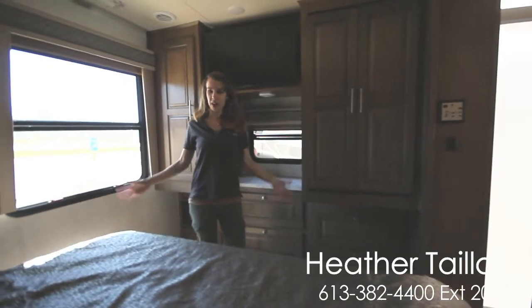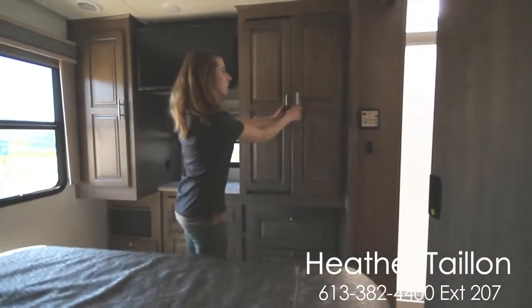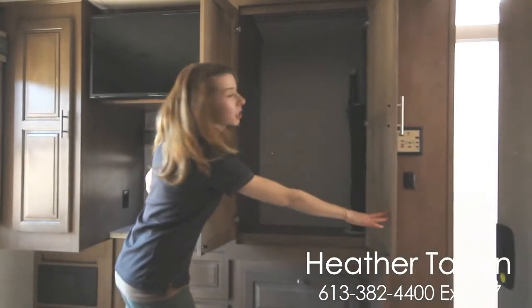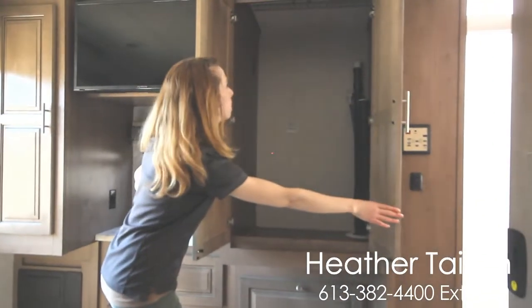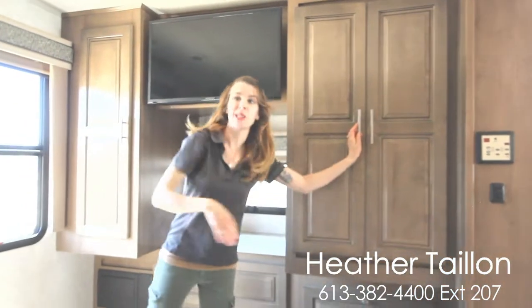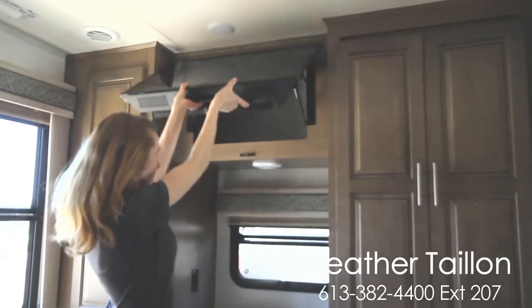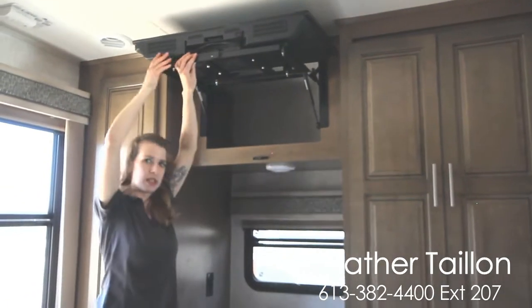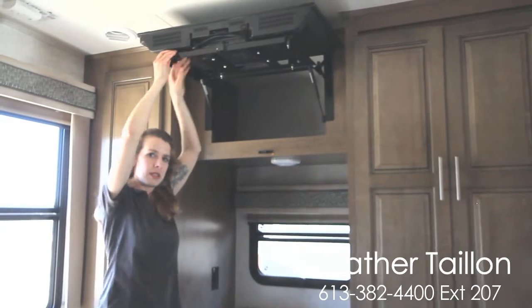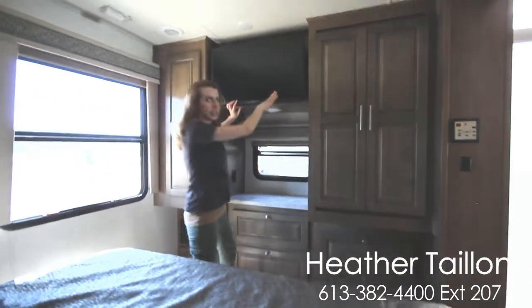Here we are in the bedroom. We have a full king-size bed and tons of storage in here. It is washer-dryer prepped so you can put a washer-dryer unit in there. Georgetown has put a little secret compartment behind the TVs in all their units — it lifts up on gas-powered arms and closes down nice and secure.